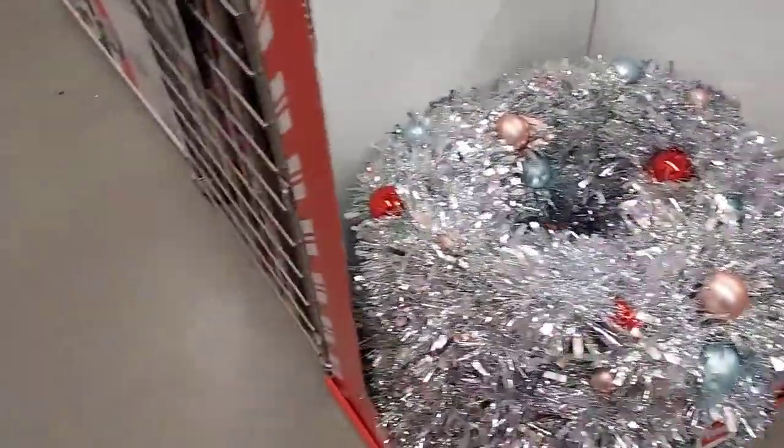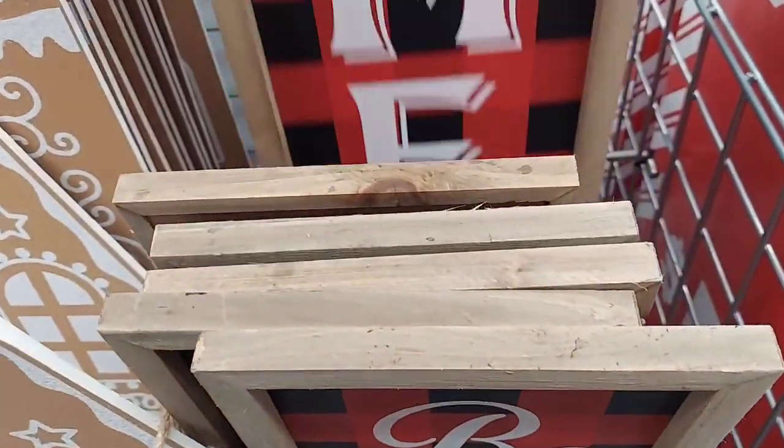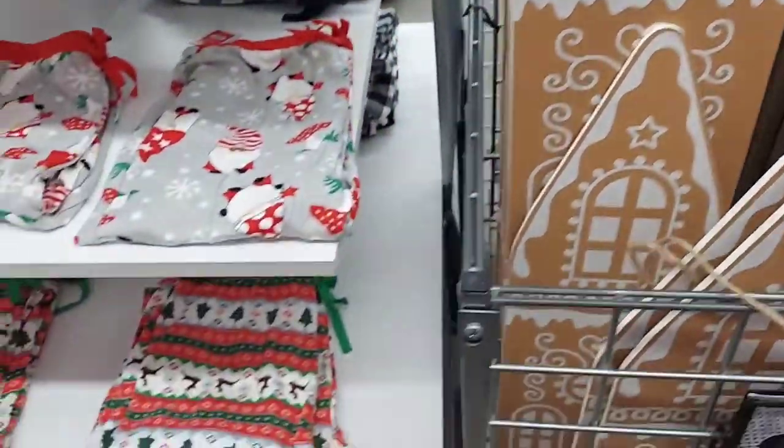Here's another wreath — really pretty. Here are some more signs. The buffalo check one says Be Merry. I was trying to see how long it was; it's not that long. I have that one. And then the one next to it is like a gingerbread house little sign.